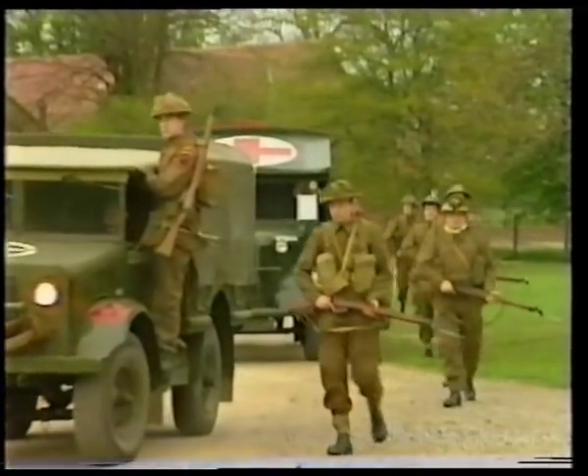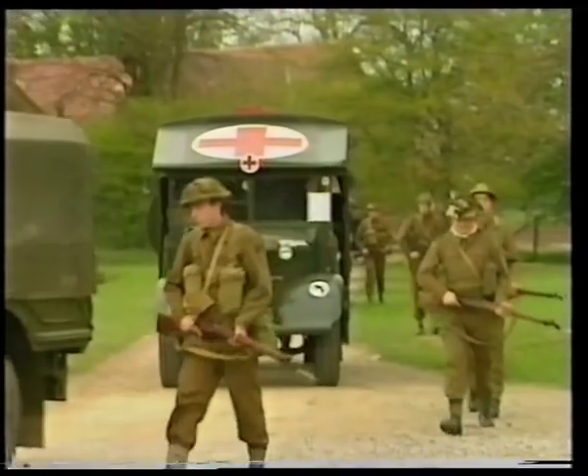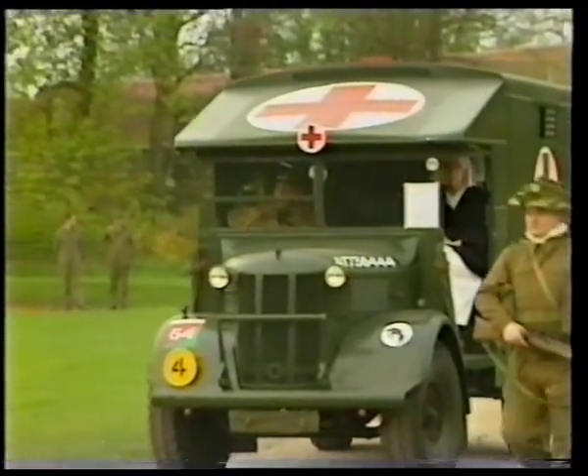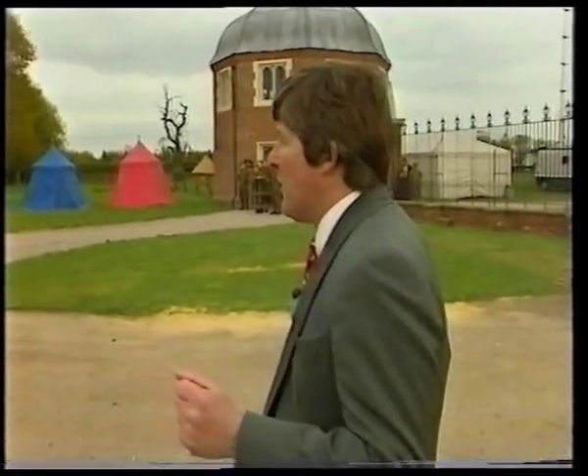Kentwell Hall was actually requisitioned in the war, like many historic mansions around here. It was a transit camp, and many thousands of troops actually passed through.